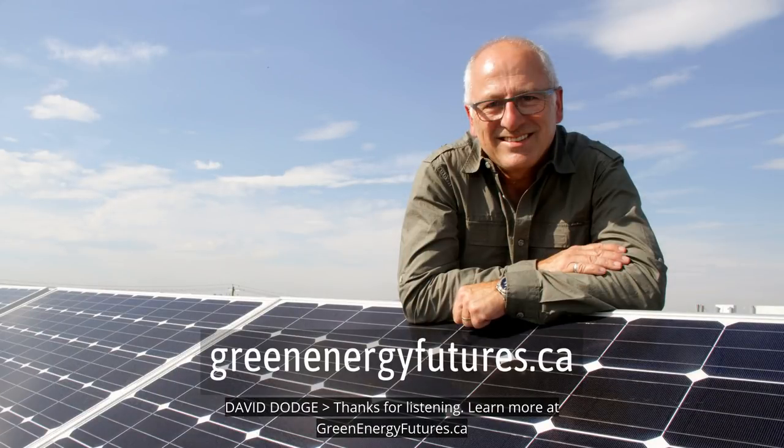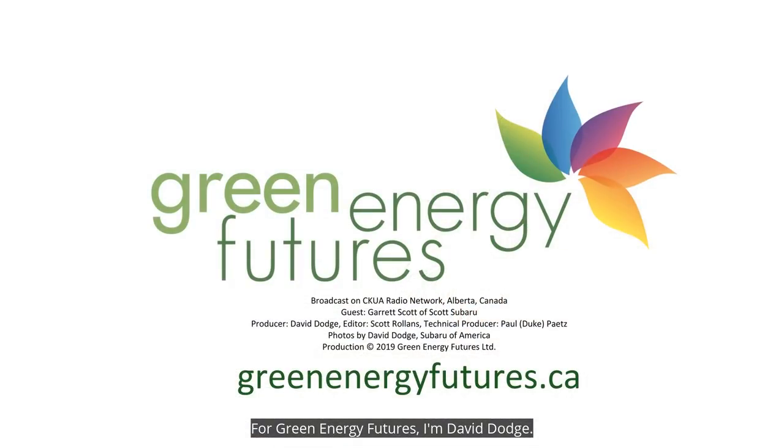Thanks for listening. Learn more at greenenergyfutures.ca. For Green Energy Futures, I'm David Dodge.